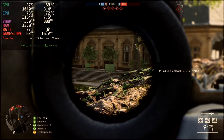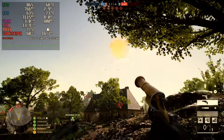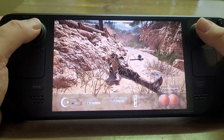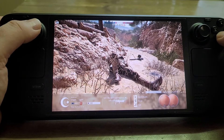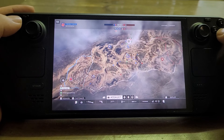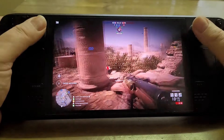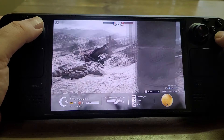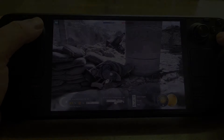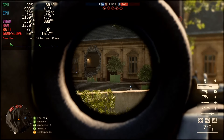One big catch with Battlefield 1 is that it came out in 2016, so not that many people are playing it anymore. In the UK, I have to play in the evenings because that's when the Americans are up and servers are populated. If I try between 9 and 11 in the morning, I may well not be able to get onto a server. I think enough people still love the game that it'll continue for a while, but player count is something to be aware of.